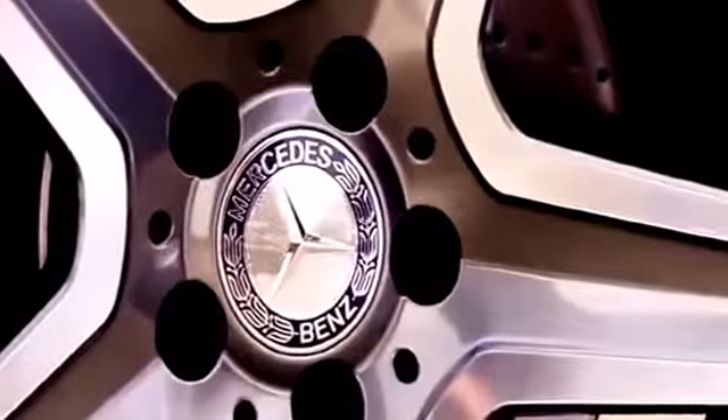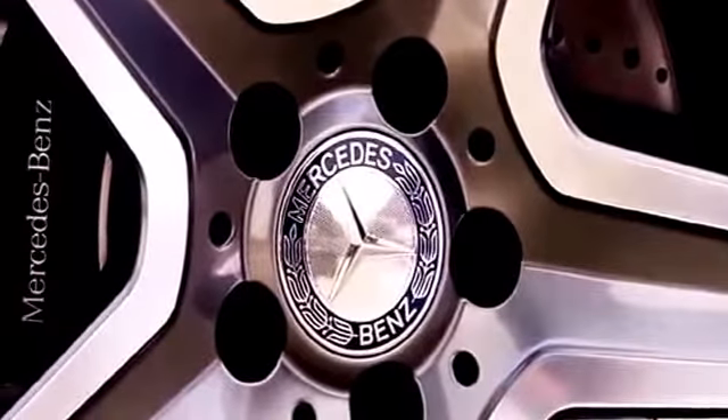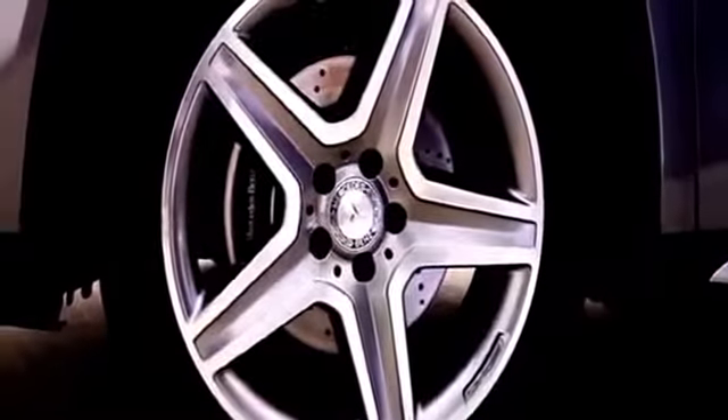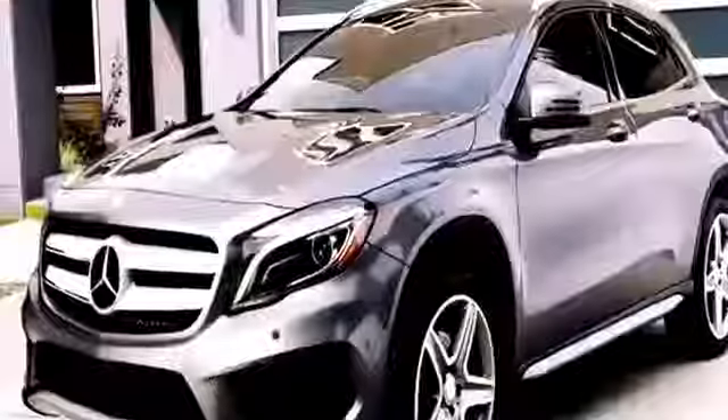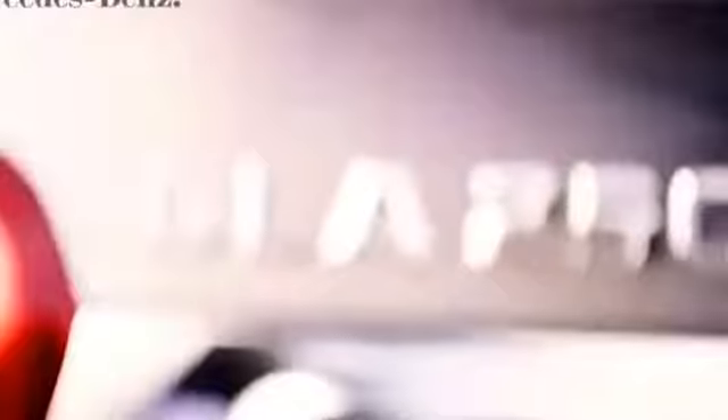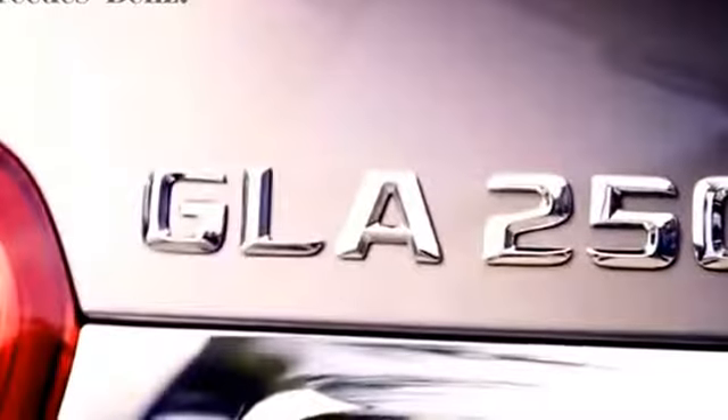Standard 18-inch alloy wheels give the GLA a tough, confident stance, and available 19-inch wheel options give you whole new ways to make a strong styling statement. The available sport package brings 19-inch wheels and additional sports styling, designed by the legendary Mercedes-Benz AMG Performance Engineers.